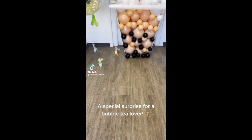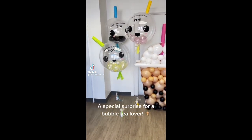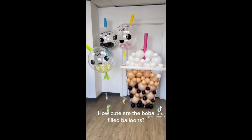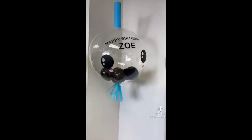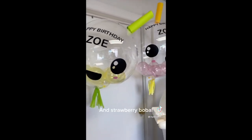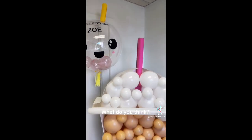A special surprise for a bubble tea lover. How cute are the boba-filled balloons? We have tapioca, lychee-popping boba, and strawberry boba. What do you think?